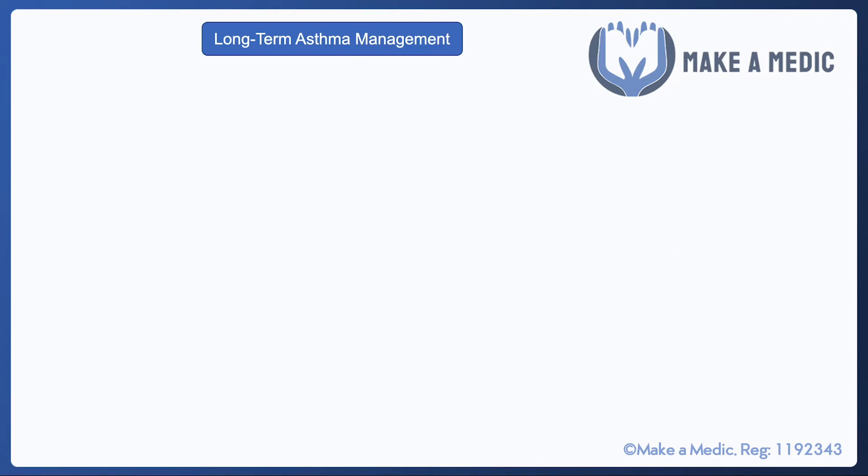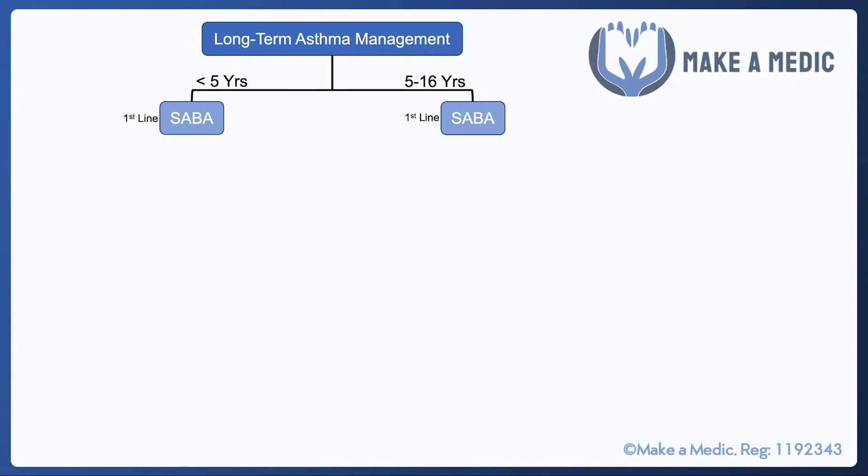Regarding long-term management of asthma in kids, it's a little complicated because it depends on whether they're less than five years old or five to sixteen years old. People are often hesitant to diagnose asthma in children under five because children at that age have small airways anyway, so it doesn't take much to cause wheezing. Most of the time wheezing will just be due to a viral infection. However, if a child wheezes irrespective of viral infection, especially with a strong personal or family history of atopic diseases, then asthma is more likely.